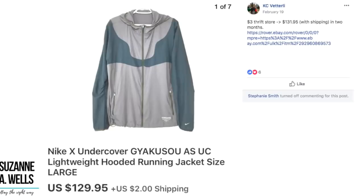Casey again with a jacket — $3 at a thrift store, sold for $131.95 in two months. This is a Nike Undercover lightweight hooded running jacket. $3 turned into $130.